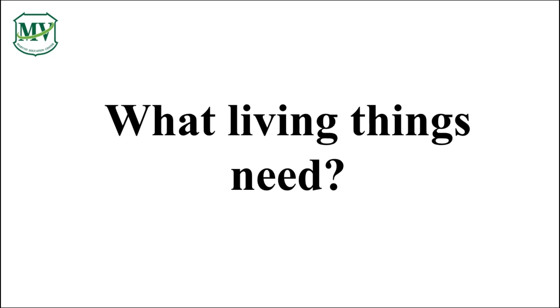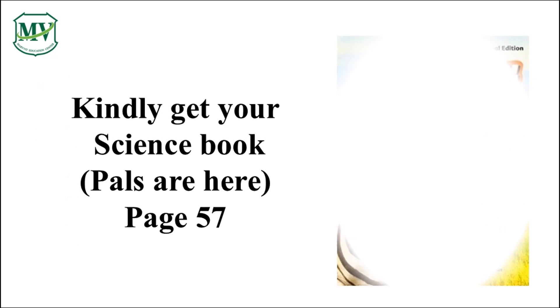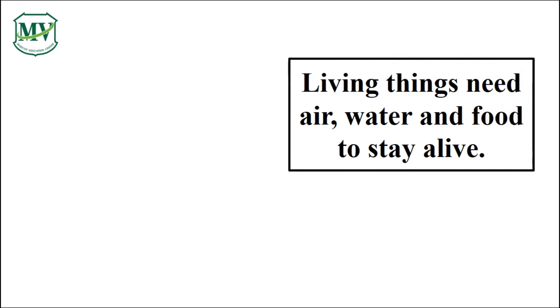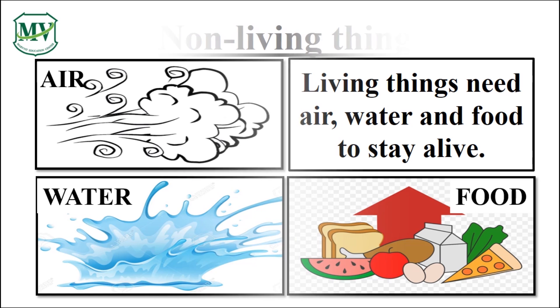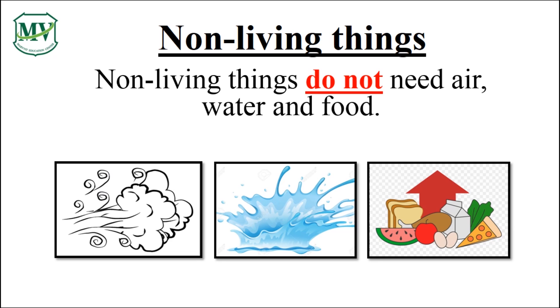Can you guess what do you think living things need to live and grow? In this lesson, you will learn the different needs of living things. Kindly get your science book and open it on page 57. Living things need air, water, and food to stay alive. While non-living things do not need air, water, and food.